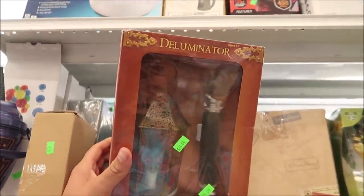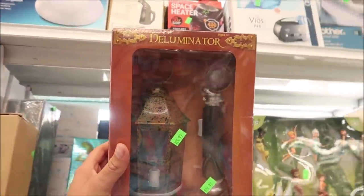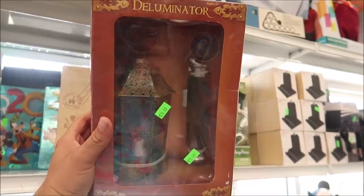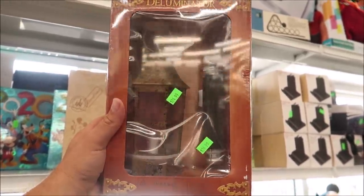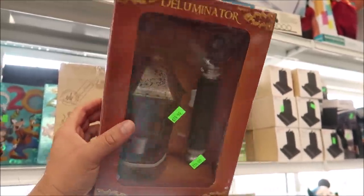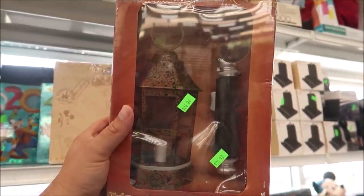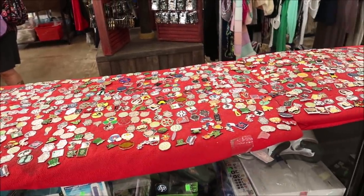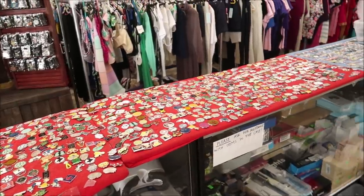They have Disney phones — $30 a piece — and these are from All-Star Music. It's just like a resort phone with all the functions: Disney Vacation Club, front desk, wake-up call. I did test it and even when you plug it in you can't get a call from Mickey, which is sad, but it's still really cool to own. Another really cool thing is the Deluminator from Harry Potter — I didn't even know something like that existed as a toy — and it's only $24.99.